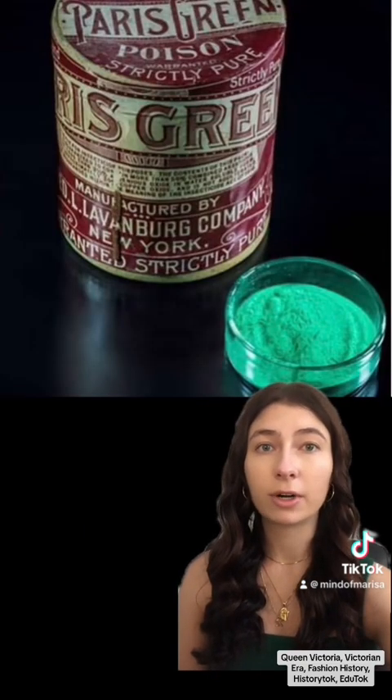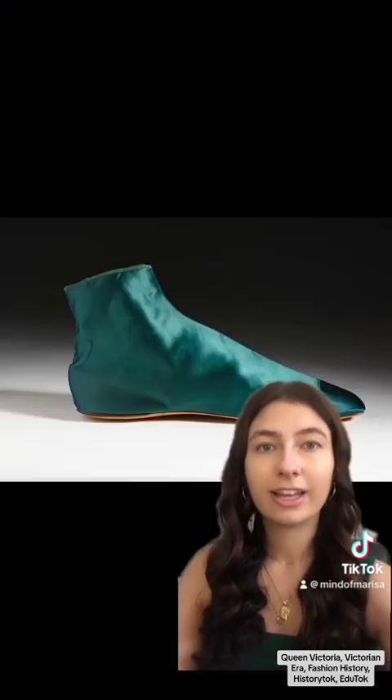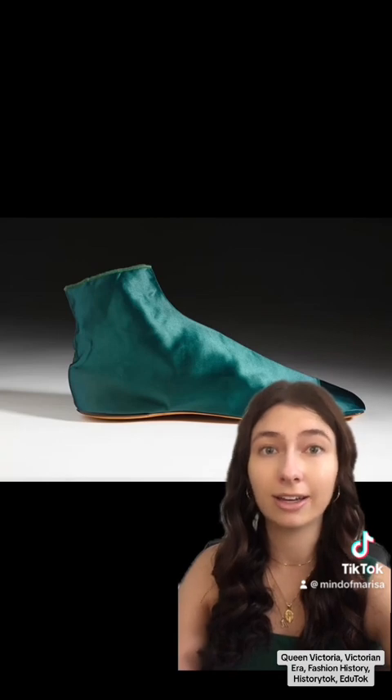So in 1814, Paris Green was invented to improve on Scheele's Green. It was a deeper, more emerald color and was longer lasting. However, like Scheele's Green, it degraded with moisture and became arsine gas. Not good.